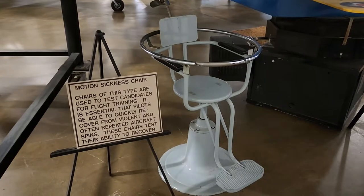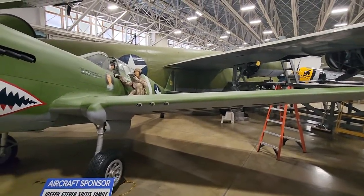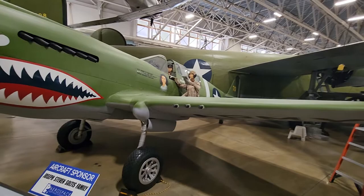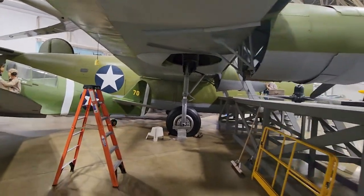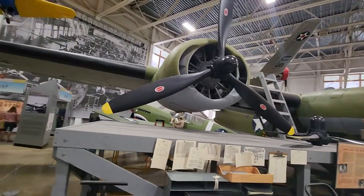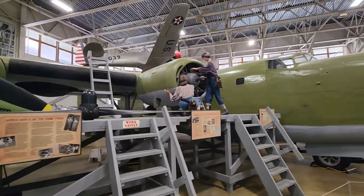They have a P-40 Warhawk — after another one of those, it's just a fabled kind of plane. This is your Flying Tigers, folks, this is the one they used. They have it mocked up like it was being built up on the home front.